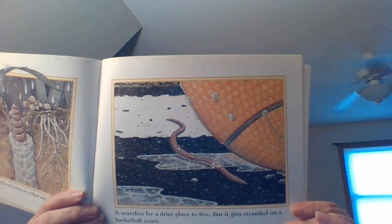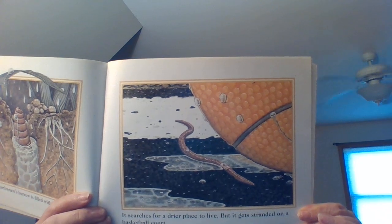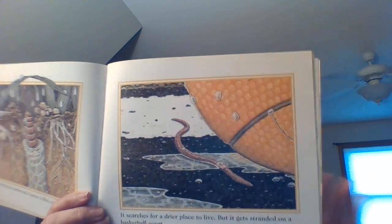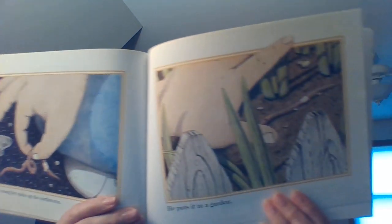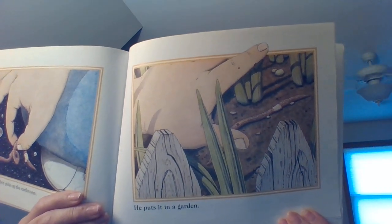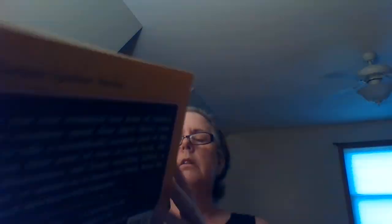It searches for a drier place to live, but it gets stranded on a basketball court. Many of you may have seen worms in your driveway after it rains or on your sidewalk — they come up looking for a drier place to be. A young boy picks up the earthworm and puts it in a garden. That's a very kind young man, saving the earthworm and putting him back in the garden where he should be. That's what we would call an act of kindness.